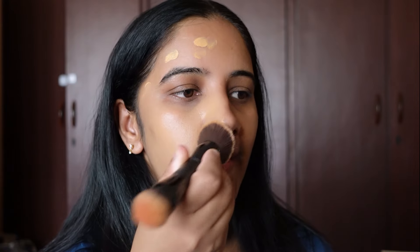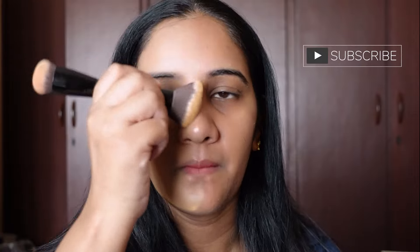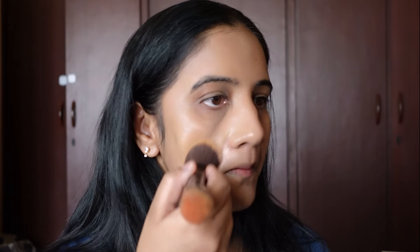The MAC foundation blends in really, really beautifully. I've applied only a very little amount, and as you can see, it gives you a nice matte finish with full coverage. You can build it up by applying more if you want.